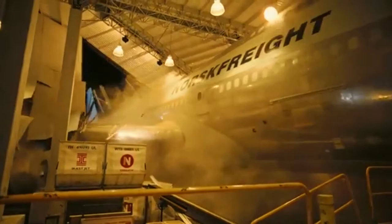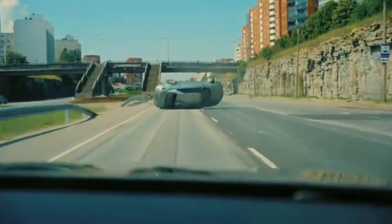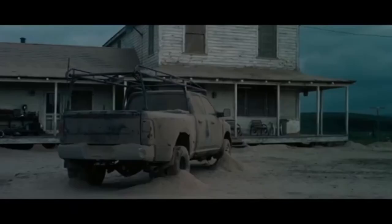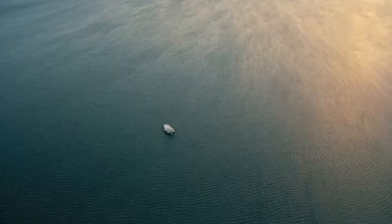He believes that CGI doesn't look as interesting and can actually be boring and take away from a film. Other practical effects can be seen in this car crash from the same movie, the beach bombing scene in Dunkirk, and the otherworldly building locations they filmed for Interstellar.